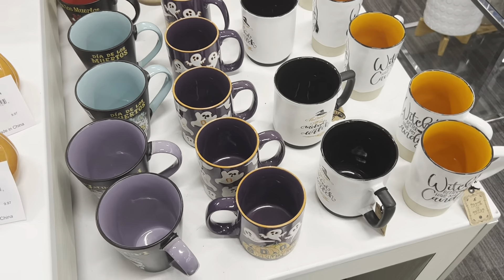This one is $9.97 — cute little trees. Love this one with the bat on top at $9.97. These are adorable, also $9.97. Day of the Dead mug — that's pretty — at $5.97. 'Come On, Wicked Witch' mug at $5.97 — cute.